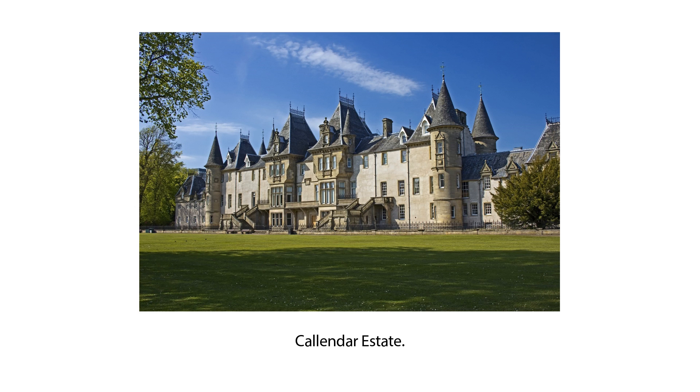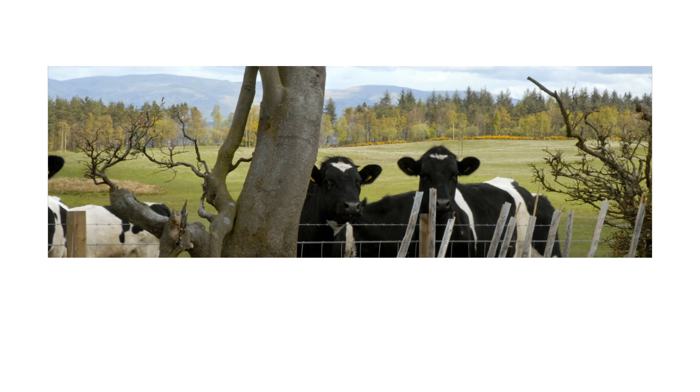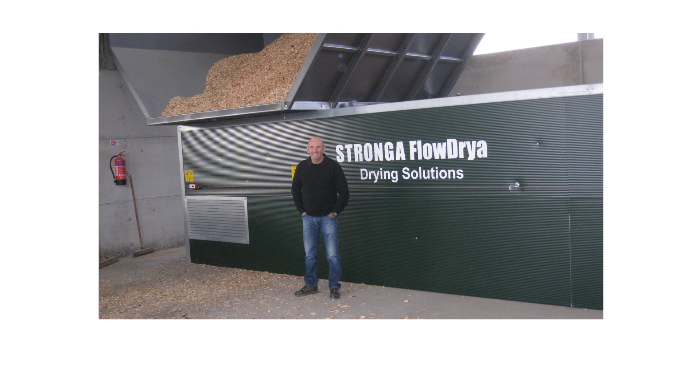Callendar Estate is located on the south side of Falkirk in Scotland. The estate covers over 6,000 acres of mainly tenanted farmland and woodland, producing 2,500 tonnes of timber annually. 1,500 acres of woodland provides the landscape setting for Falkirk and the surrounding areas. Woodlands are carefully managed for nature conservation, commercial forestry and access to the public.